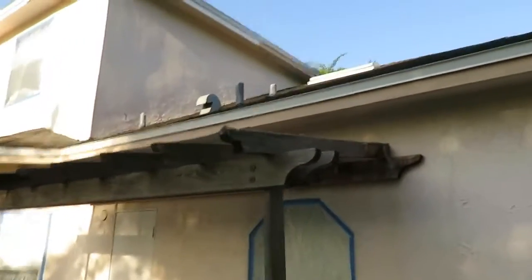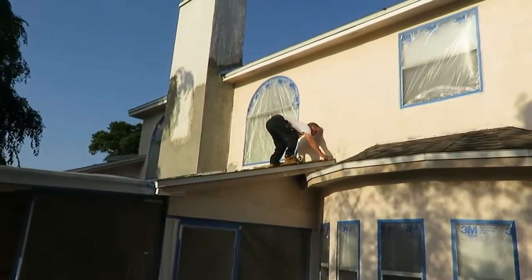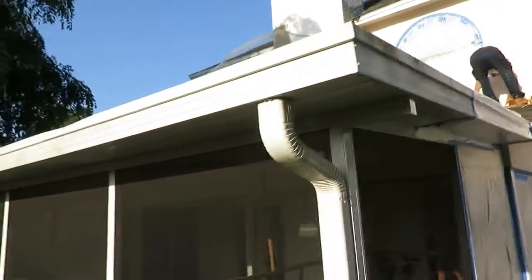There's another patch down there. He had some fascia boards replaced — you can see all the stucco on that chimney, which was really bad. We'll do this whole inside porch area as well.